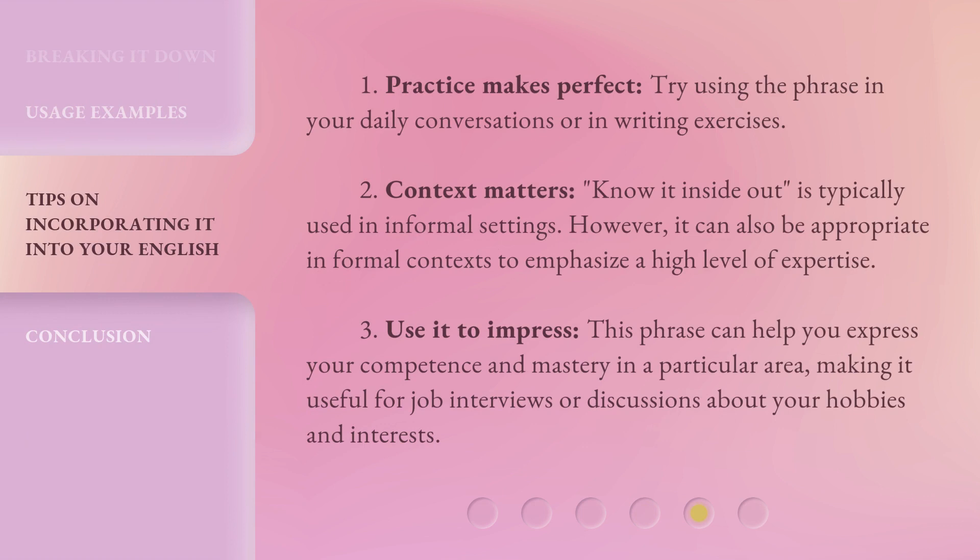One: practice makes perfect — try using the phrase in your daily conversations or in writing exercises. Two: context matters. 'Know it inside out' is typically used in informal settings; however, it can also be appropriate in formal contexts to emphasize a high level of expertise. Three: use it to impress. This phrase can help you express your competence and mastery in a particular area, making it useful for job interviews or discussions about your hobbies and interests.